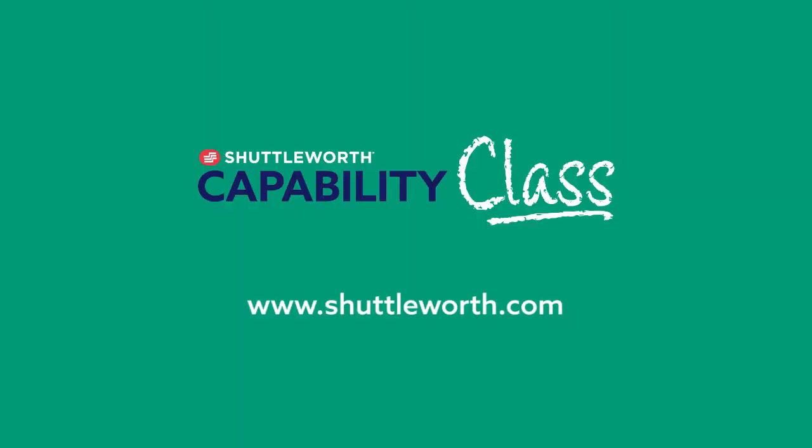If you have any questions regarding your current manufacturing process, or if you'd like to view more Shuttleworth capabilities and solutions, please visit our website at Shuttleworth.com.